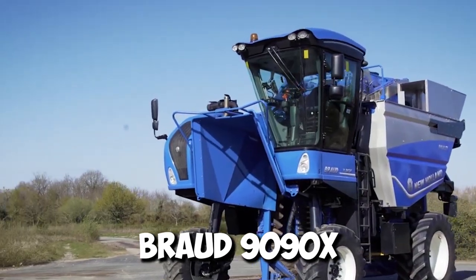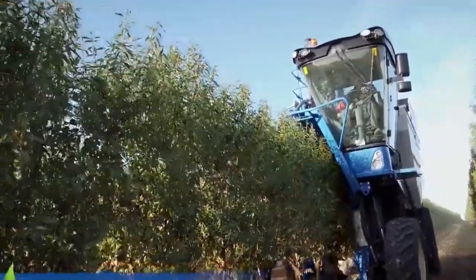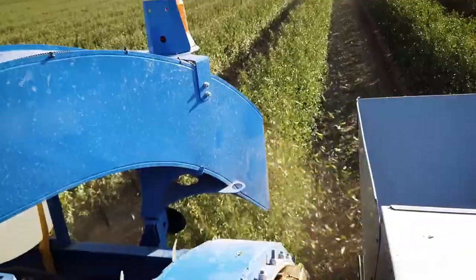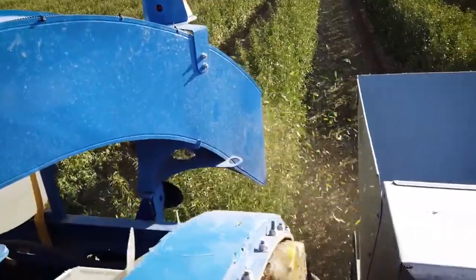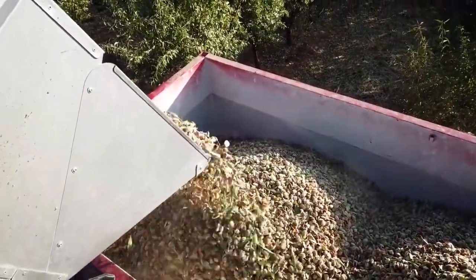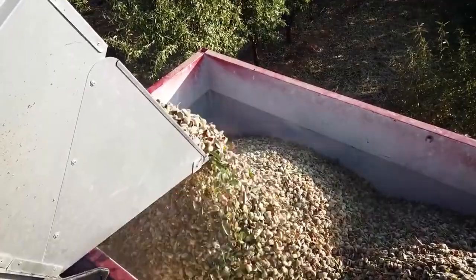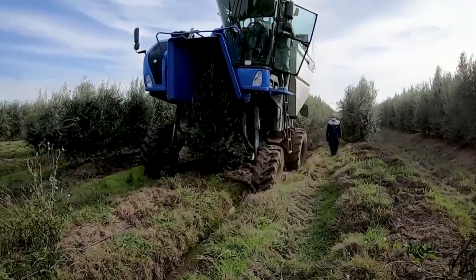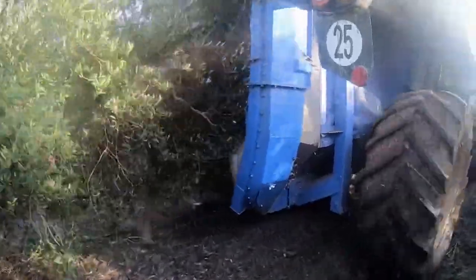Our last machine is not found on a farm but is a gentle giant in the vineyards and olive groves — the Braud 9090X. Designed with one purpose: to efficiently and carefully harvest delicate grapes and olives. At its heart, the Braud 9090X features a flexible SDC shaking system — a series of independent shaking rods that gently vibrate and dislodge the fruit from the vines or branches without causing damage.